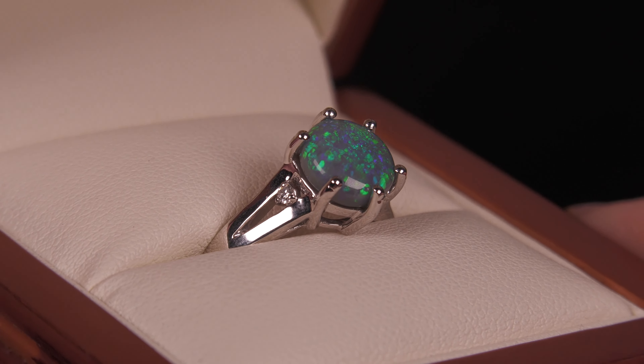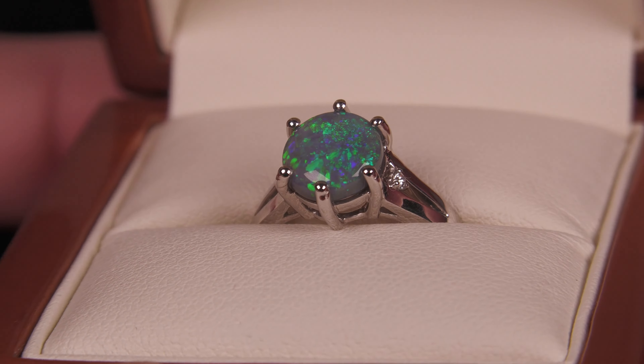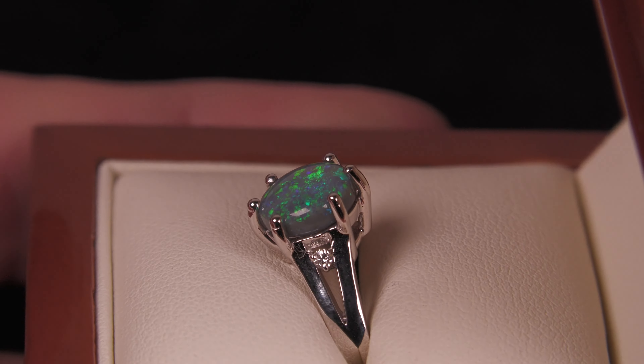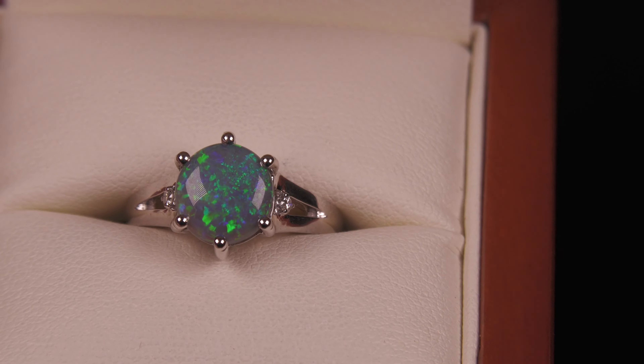Here we have a 10 carat white gold ring with a solid semi-black opal — 100% natural. It is not a doublet, not a triplet, not synthetic opal. Good thickness, well protected from being damaged with these nice six strong claws.